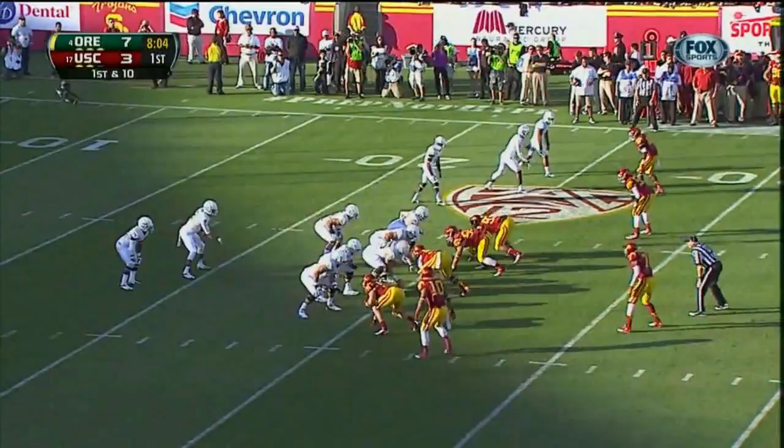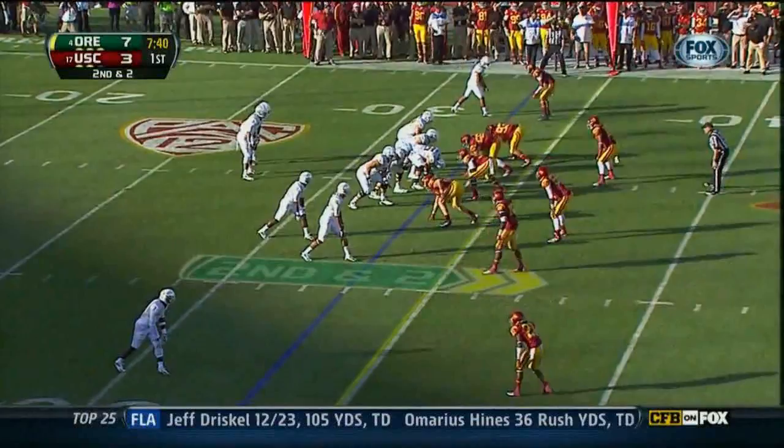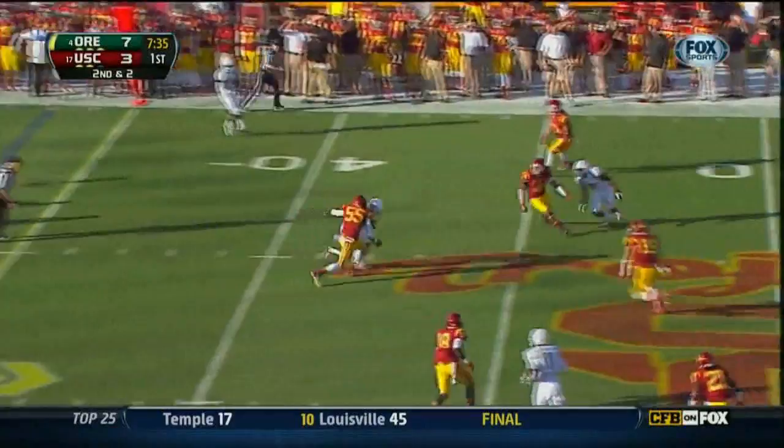Barner in the backfield, and he'll run it left. Now Oregon ran it — I think it caught USC a little bit off guard on the first drive. Mariota over the middle and caught.